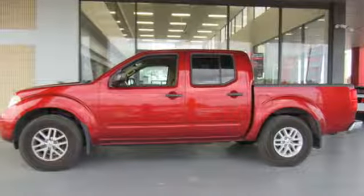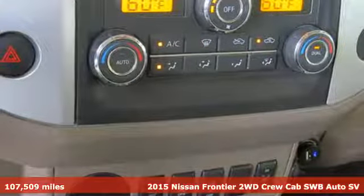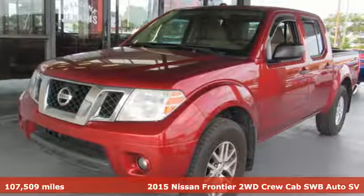It's a 2015 Nissan Frontier. Innovation. Excitement. Nissan. You'll look forward to every drive with features like these.